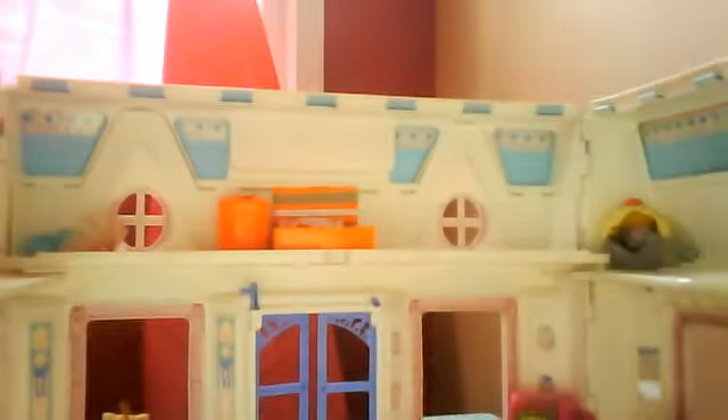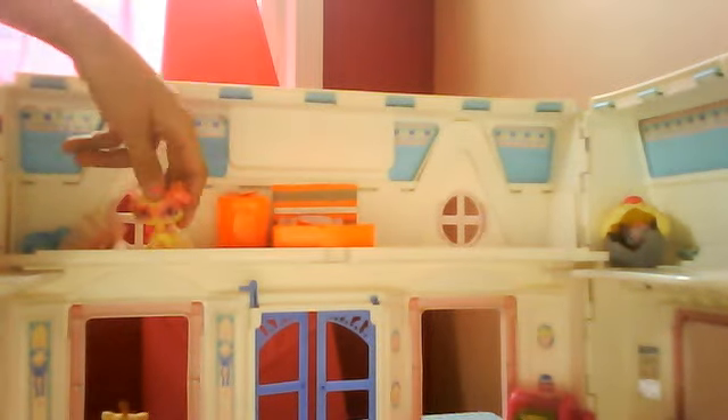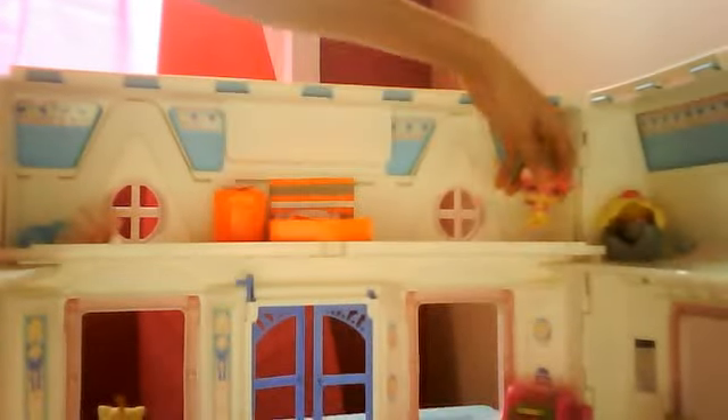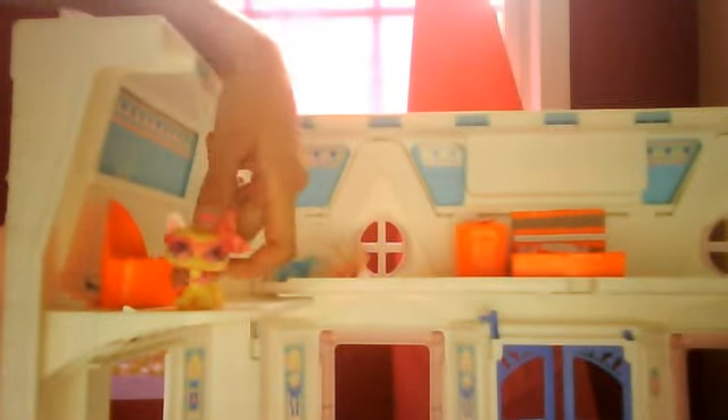And then if you come all the way upstairs — it's hard to see up here — is my bed. And my phone up there. And then over here is my mom sleeping in her little cupcake, which is half eaten. Then over here is the bathroom.